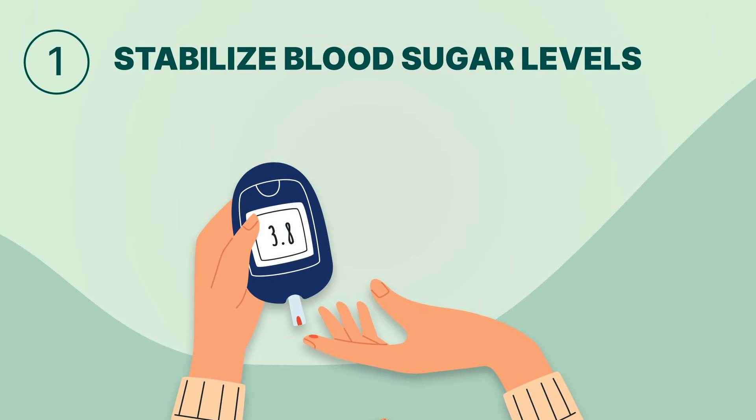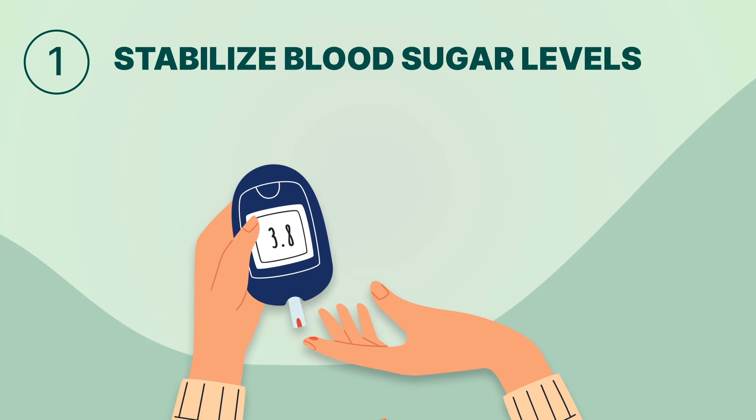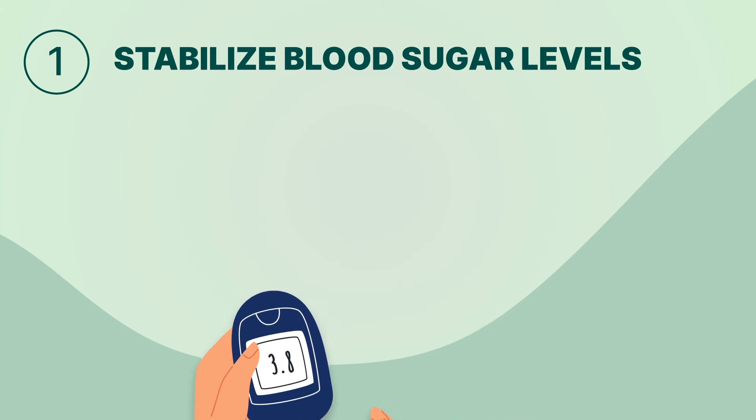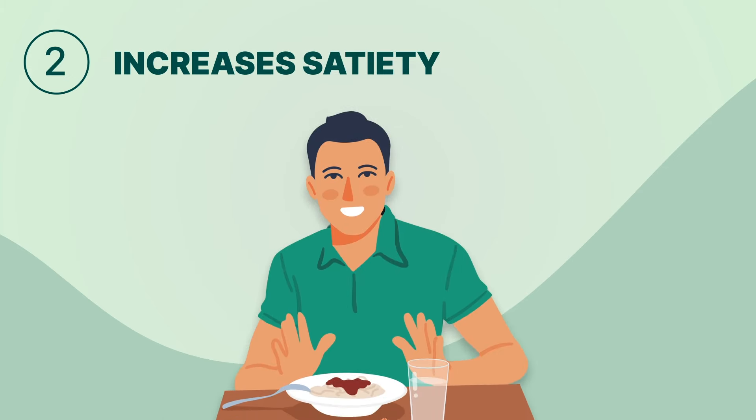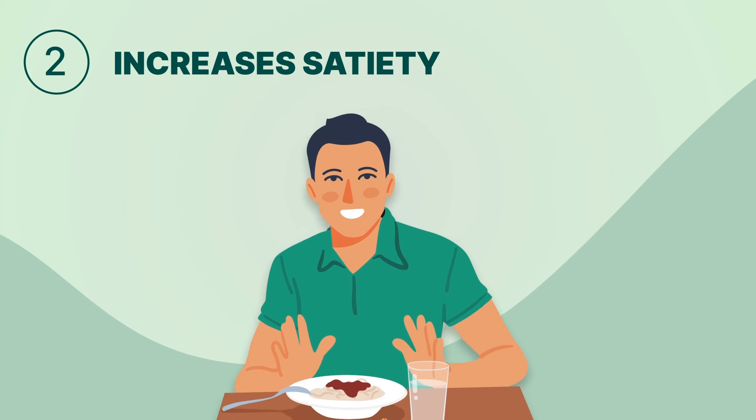Benefit one: apple cider vinegar helps stabilize blood sugar levels. Its acetic acid content can improve insulin sensitivity, reducing blood sugar spikes and promoting steady energy levels throughout the day.